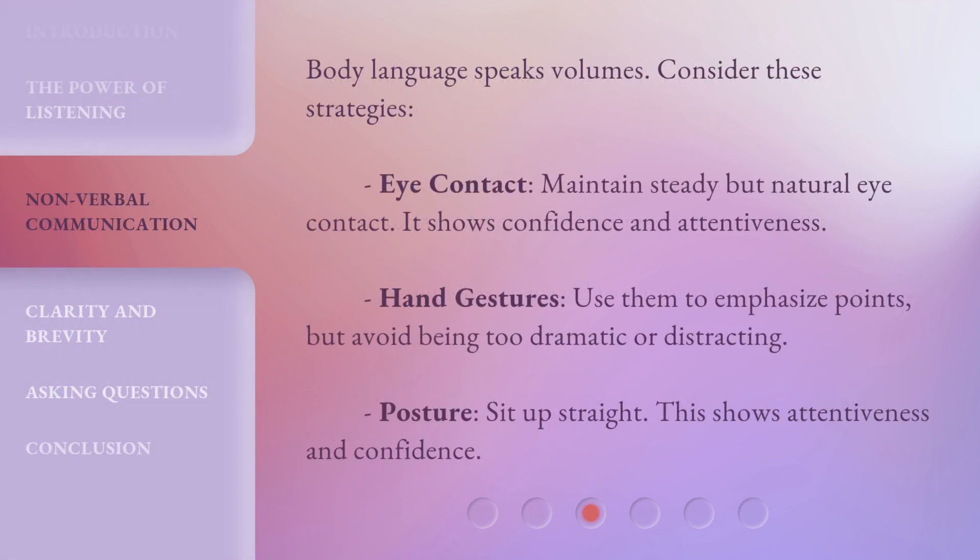Body language speaks volumes. Consider these strategies. Eye contact: maintain steady but natural eye contact — it shows confidence and attentiveness. Hand gestures: use them to emphasize points, but avoid being too dramatic or distracting. Posture: sit up straight. This shows attentiveness and confidence.